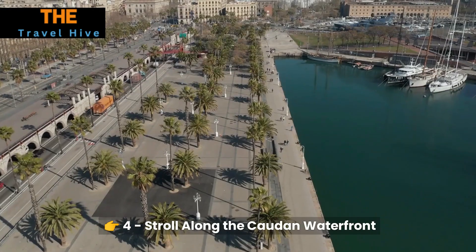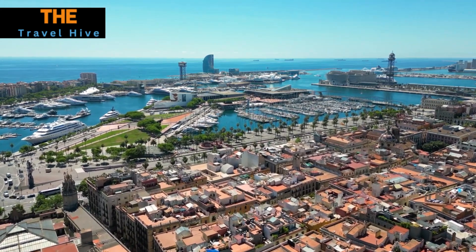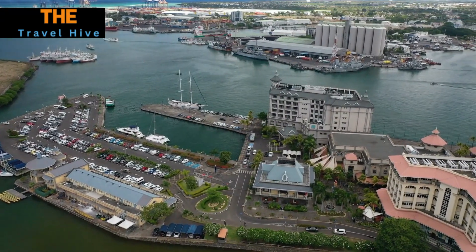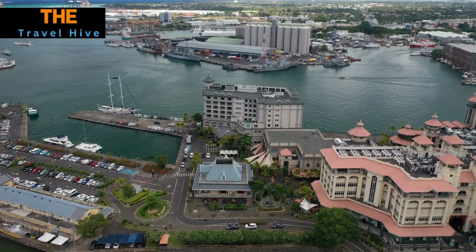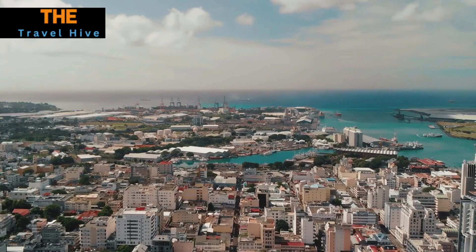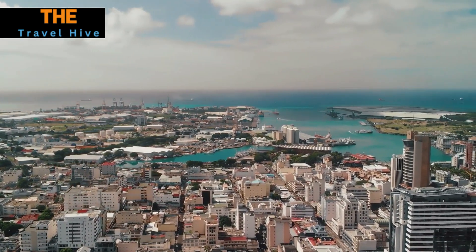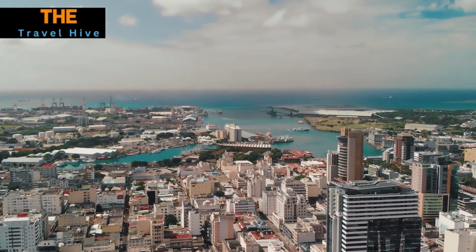Number 4: Stroll Along the Caudan Waterfront. Escape the hustle and bustle of the city at the Caudan Waterfront. Here, the ocean's gentle waves provide a soothing backdrop as you explore a modern oasis filled with shops, restaurants, and entertainment options. Whether you're shopping for souvenirs, enjoying a gourmet meal, or simply savoring the sea breeze, this waterfront promenade is a haven for relaxation and leisure.